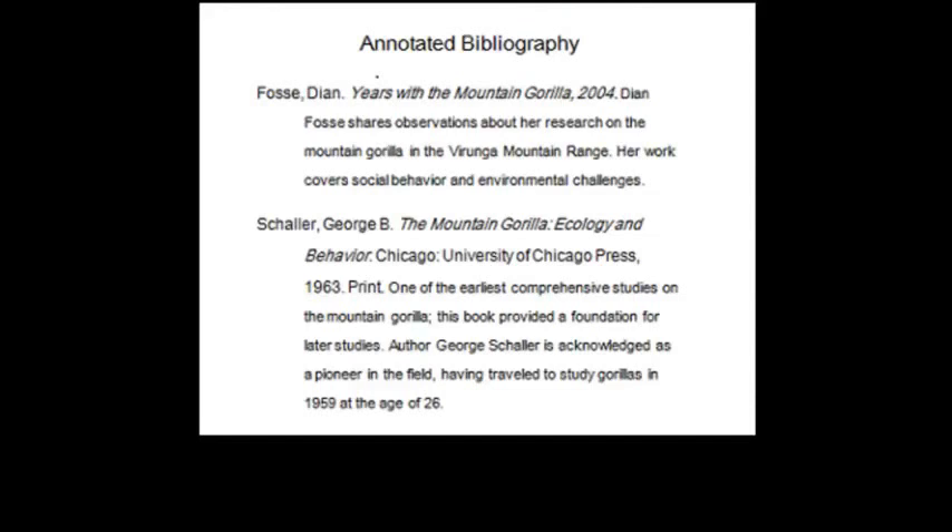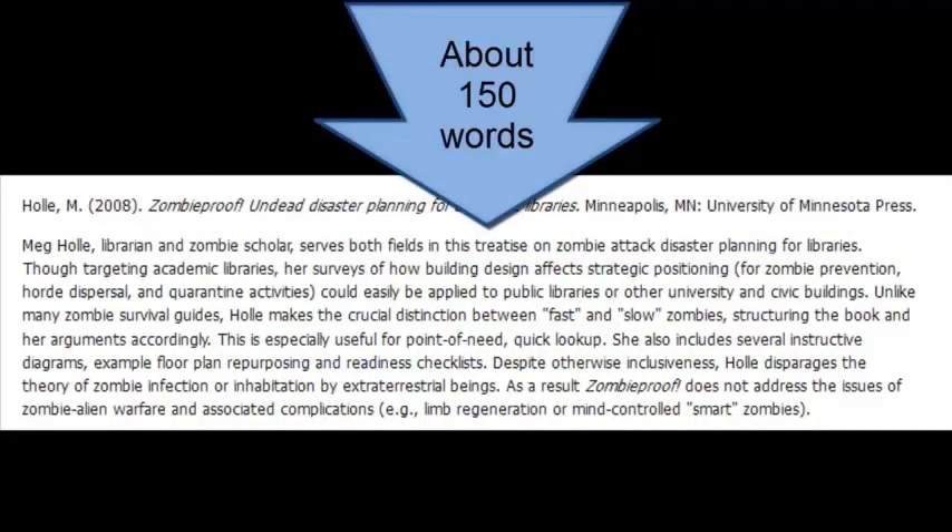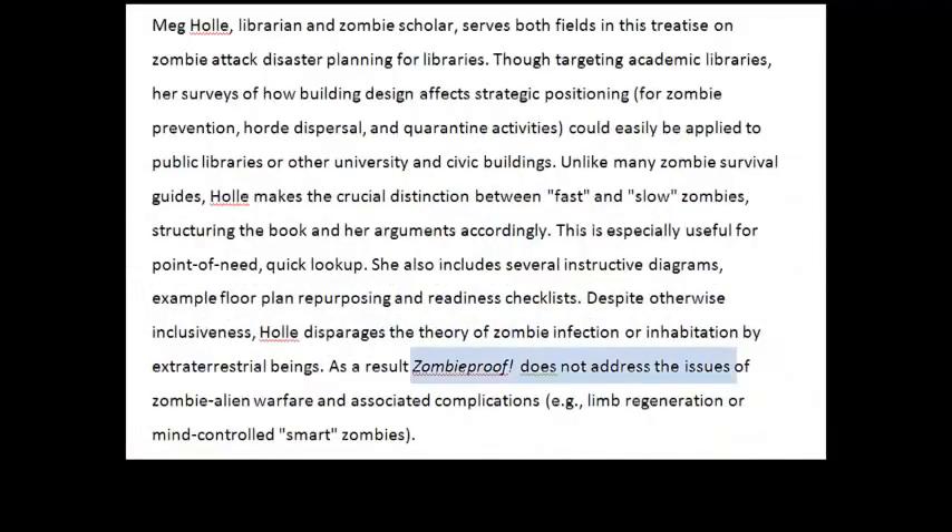An Annotated Bibliography is a list of references where each entry is followed by a brief paragraph that summarizes and critically evaluates the source. Each annotation is generally about 150 words, or 5 to 7 sentences, and it should summarize and analyze the content and evaluate the relevancy, accuracy, and quality of that source.